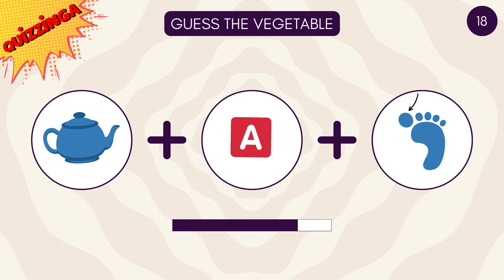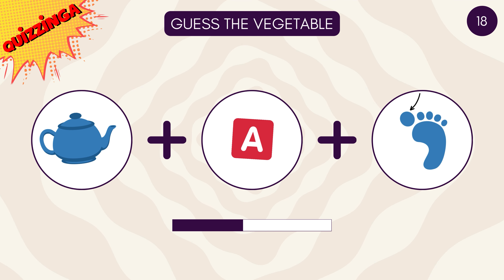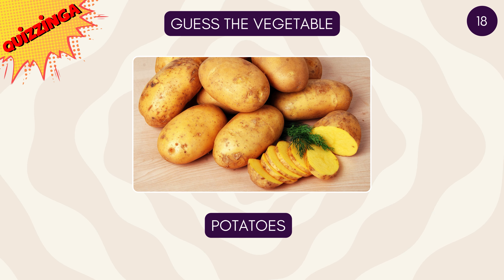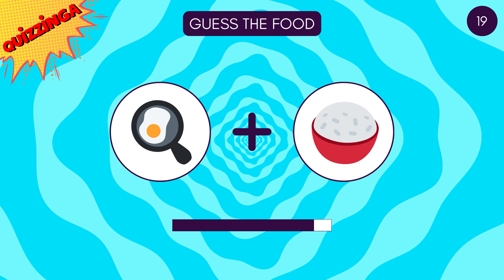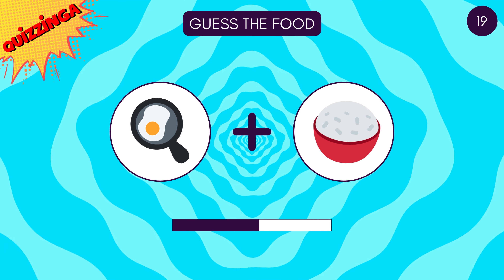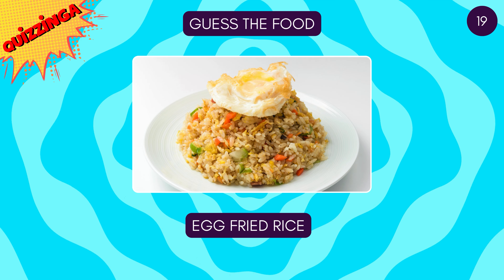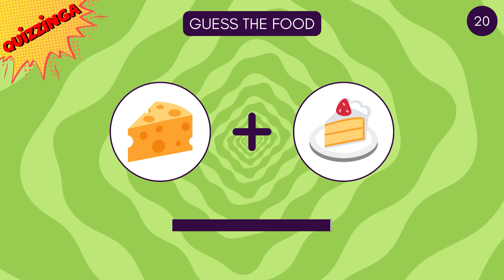Guess this vegetable! It's potatoes! Let's see if you get this one — egg fried rice!